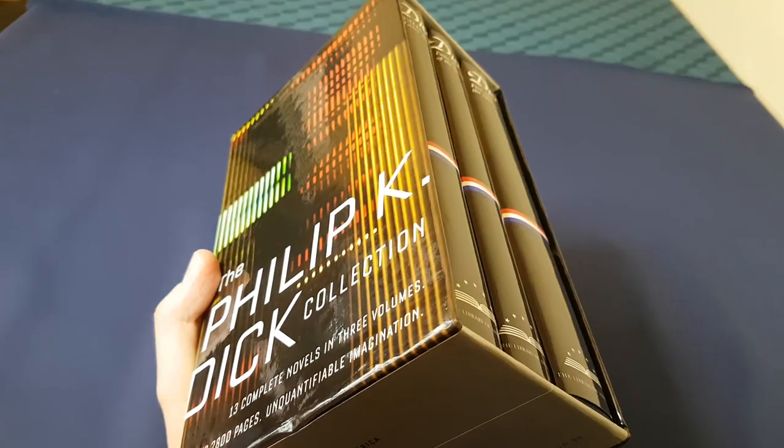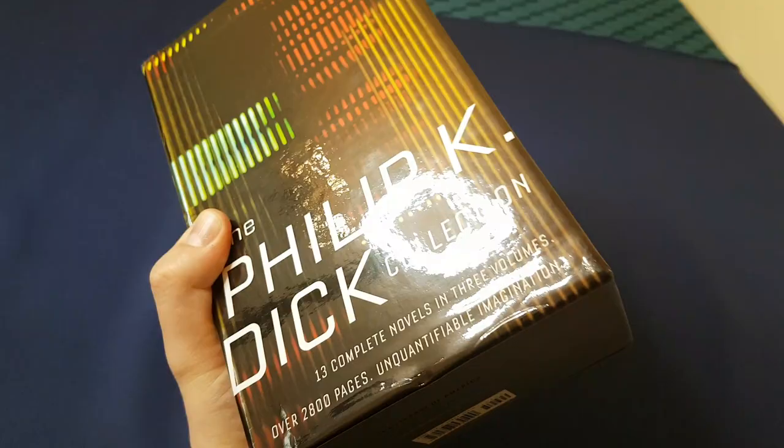Today I'm reviewing this three-volume collected works of Philip K. Dick. He's probably my favorite science fiction author.